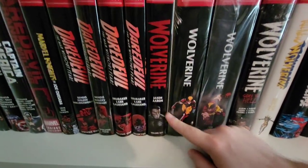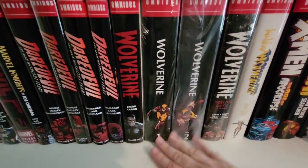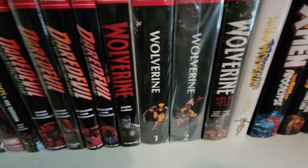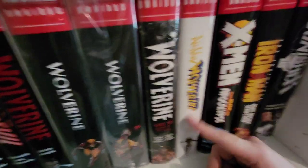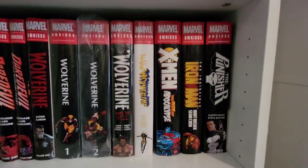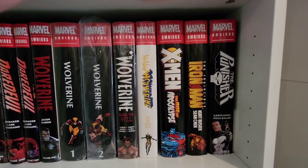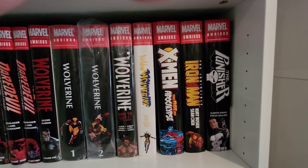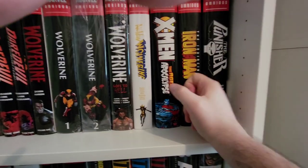Daredevil has always had great writers. Wolverine by Jason Aaron, Red — volume one, really enjoyed it, picked up volume two. This is the old Wolverines, which I'm excited to read — never read them, the 80s/90s stuff — and All New Wolverine. That's Laura, love that run. X-Men Apocalypse — I got it because it was a really good price. I'm not a huge 90s X-Men fan, not actually a huge X-Men fan to begin with except for Wolverine, but I got it for about 50 bucks so I'm going to give it a go.